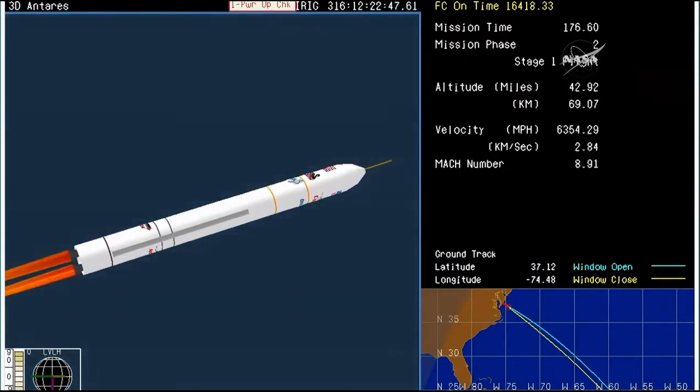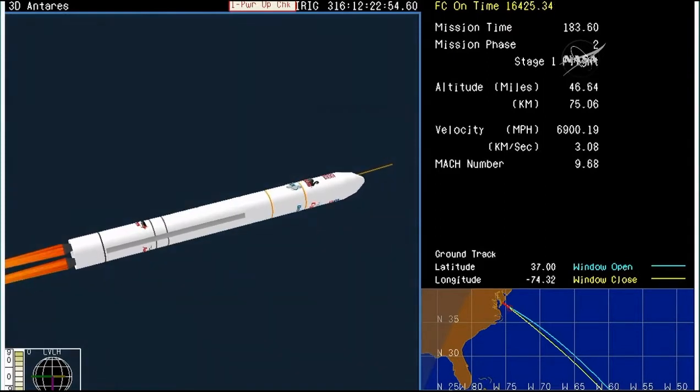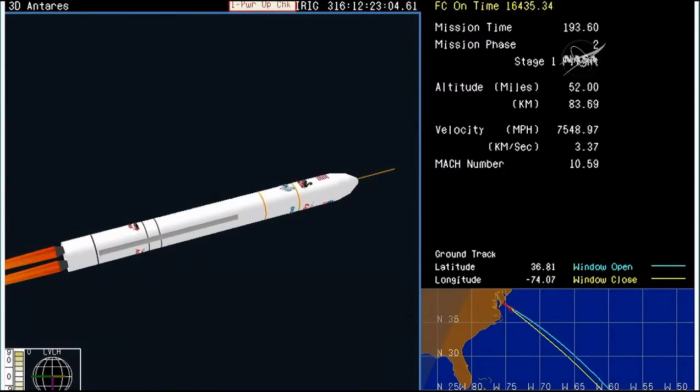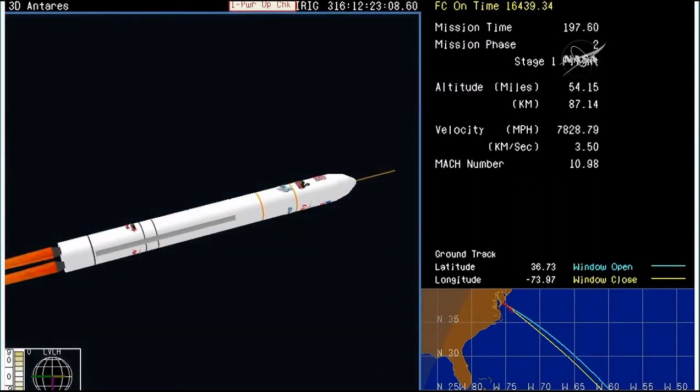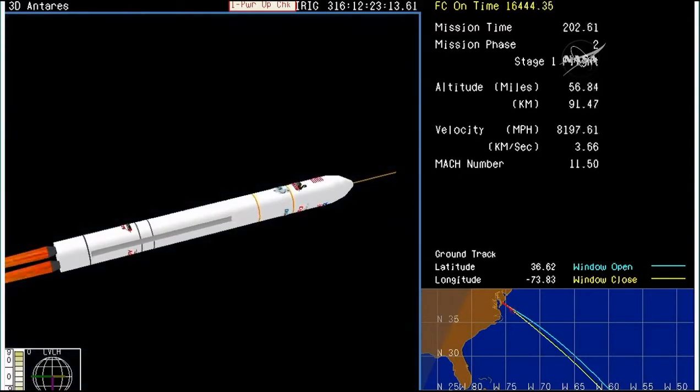Approaching the three-minute mark into the flight. About 30 seconds of powered flight on the first stage remaining. We've now throttled back to 55% power. Roughly 30 seconds from MECO. Power systems are good. TBC position adjusted for shutdown. Attitude remains nominal, three minutes 20 seconds into the flight.